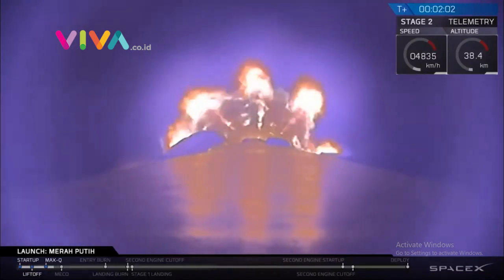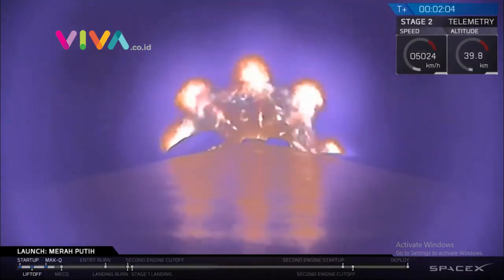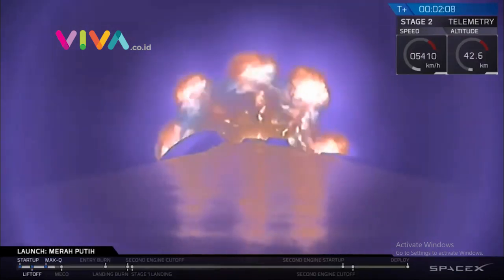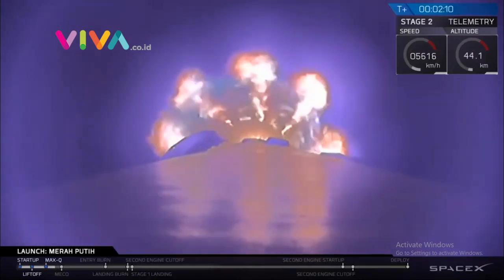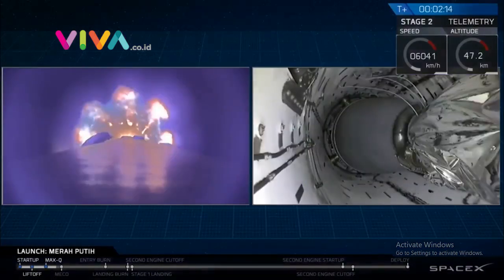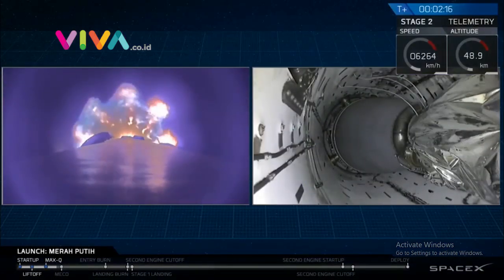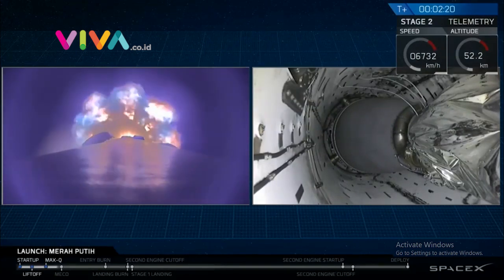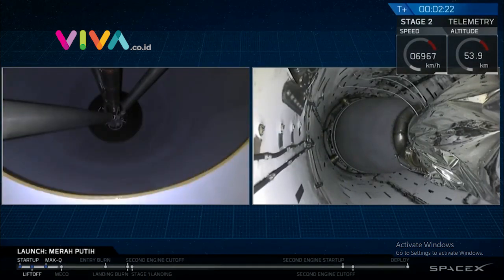That'll be followed by stage separation, where stage 1 will separate from stage 2. And then we'll have SES-1, or second engine start 1. That is where that MVAC engine, that Merlin vacuum engine on stage 2, is going to ignite and carry stage 2 onto orbit. We hear that MVAC chill is looking good — that's where we bleed a little bit of that super-cold liquid oxygen into the engine.